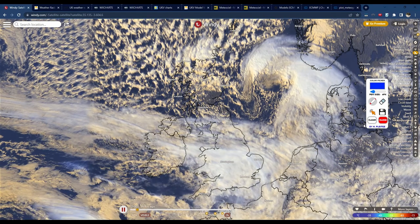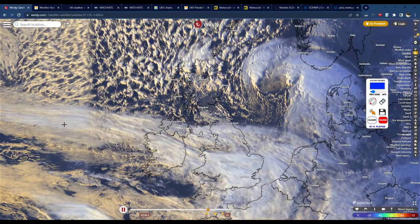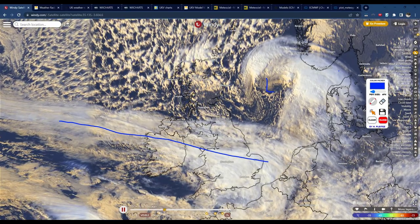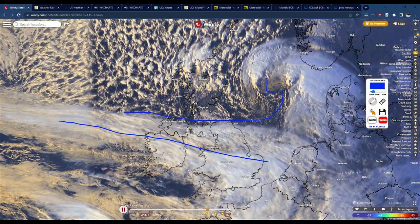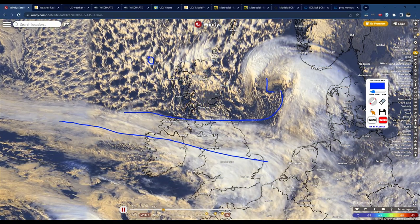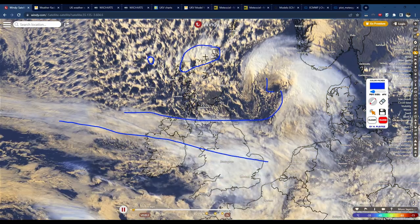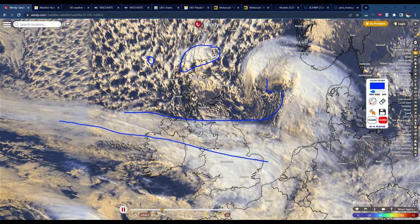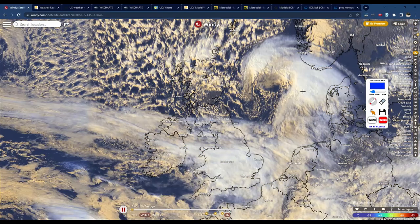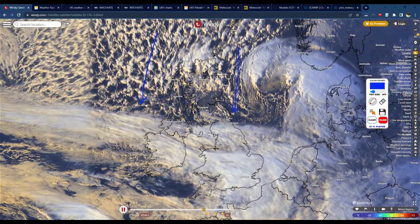I showed you this yesterday and I was talking about how you could see the showers starting to form. Notice this is our weak cold front — that's our low — and you can see clearly where the cold air is, because we've got these really big heavy showers, the clouds exploding. It's actually really beautiful to watch — proper big convection going on — and that's basically all falling as sleet, snow and hail across the northern half of the UK.